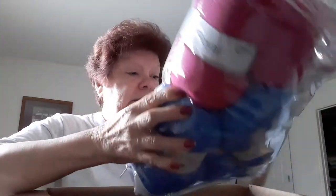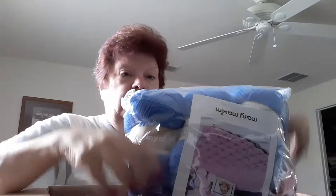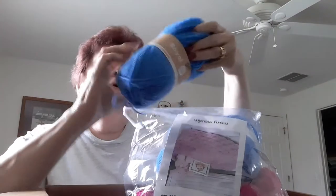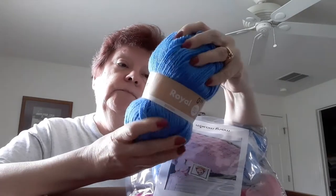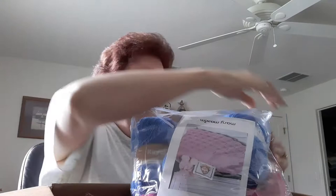There is a kit in here from Mary Maxim — Textured Diamond Blanket. Oh my goodness, look at this yarn! It is Royal from Zeeman — I'll have to unzip it to see. Oh my goodness, there are four skeins of each color: blue and pink. Very soft, it's that Oeko-Tex 100% acrylic, and it comes with the pattern. I just love Mary Maxim.